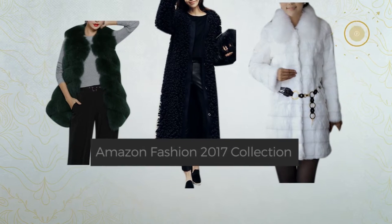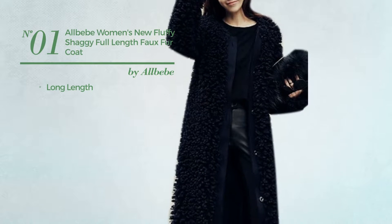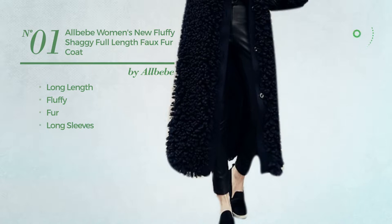Number one: a long length coat crafted from fluffy fur with long sleeves, available in two colors.